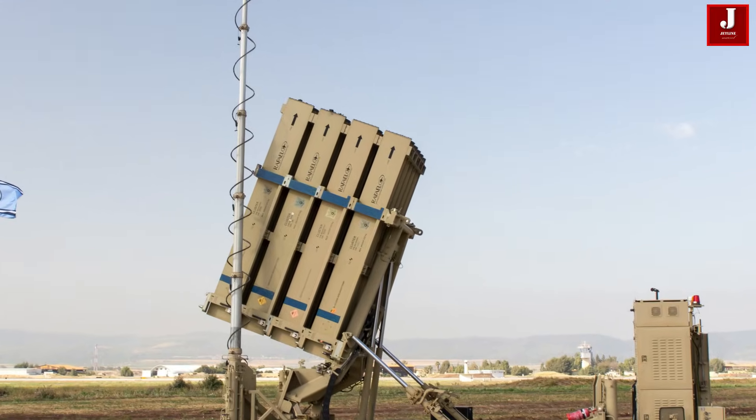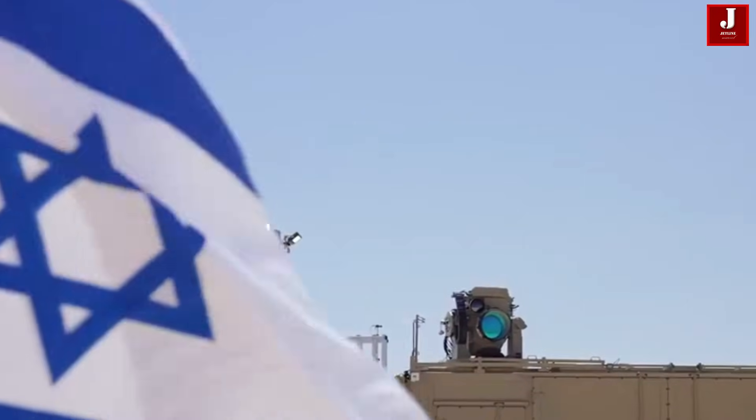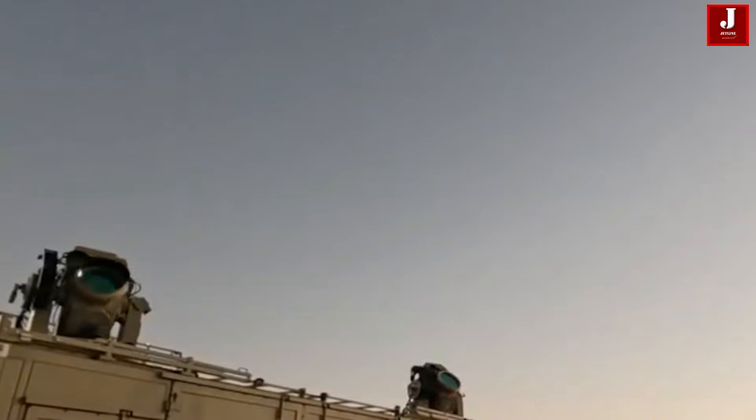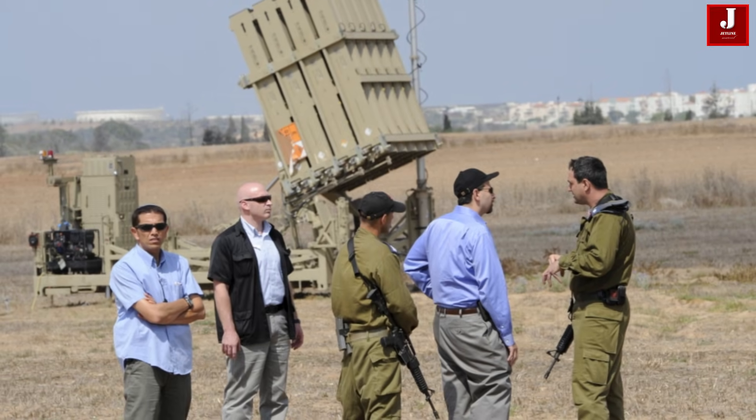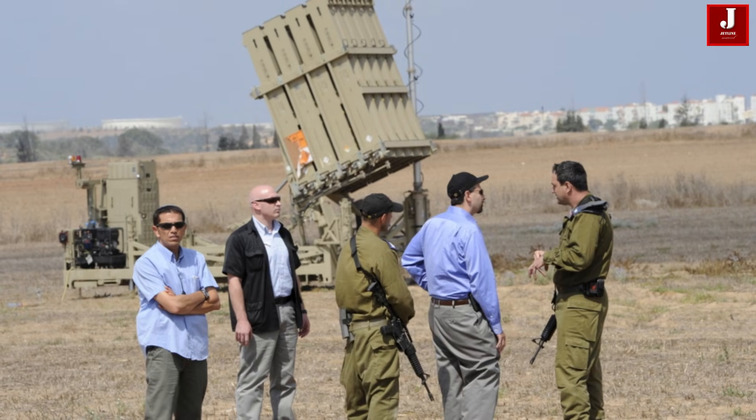Israel has successfully tested the system, making it the world's first operational laser interceptor integrated into a national air defense network. It is expected to enter service with the Israel Defense Forces in 2025, complementing existing layers such as Iron Dome, David's Sling, and Arrow.